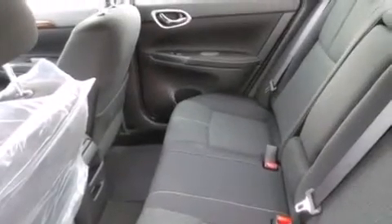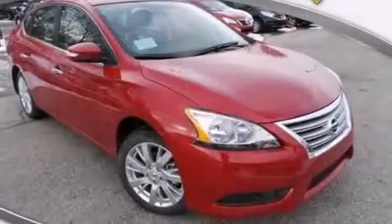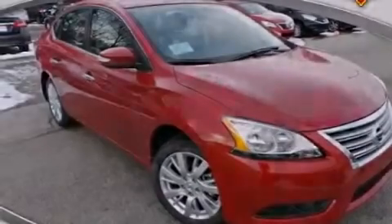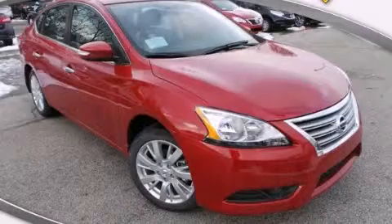Additional features include tinted glass, LED taillights, performance tires, and an auxiliary power outlet. Stop by today and test drive this automobile for yourself.